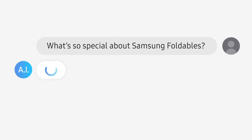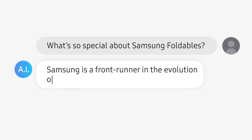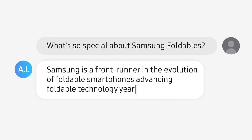What's so special about Samsung foldables? Samsung is a front runner in the evolution of foldable smartphones, advancing foldable technology year after year.